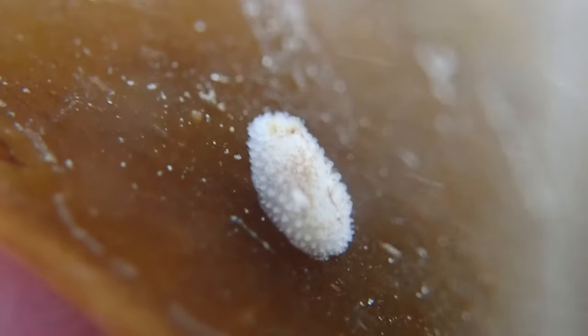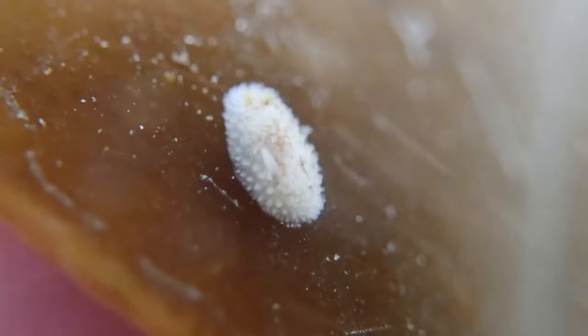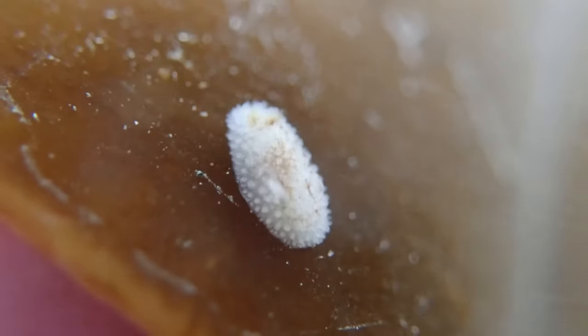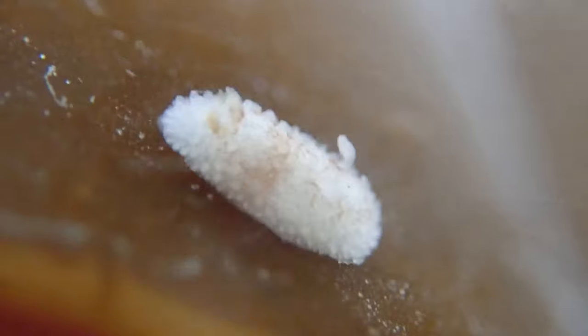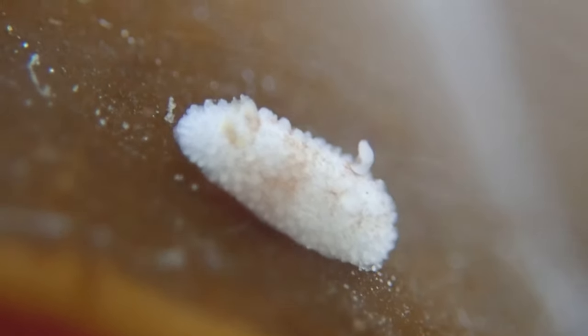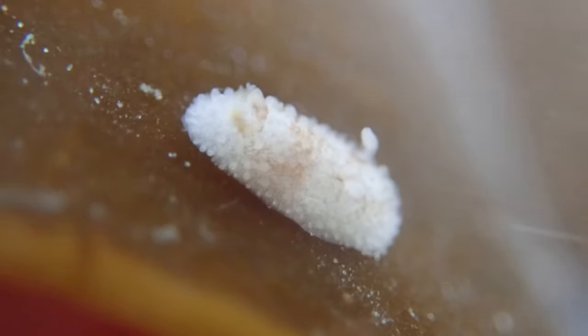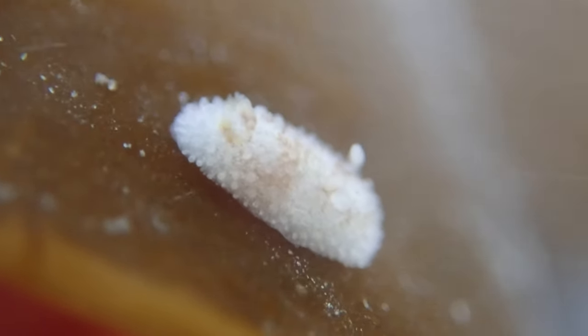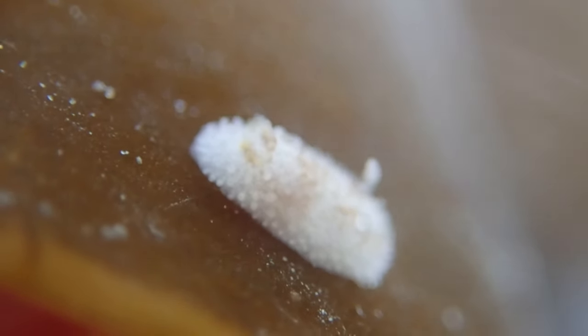I can't believe something so small and delicate survives against such currents. You'll come look at my previous video of finding one — it's exactly the same. Not a different species of nudibranch, but a gorgeous tiny — smaller than your little fingernail — sea slug, living its life in such a harsh environment.